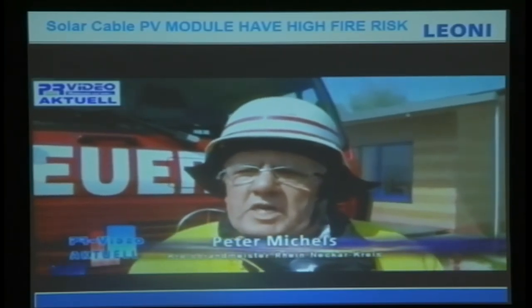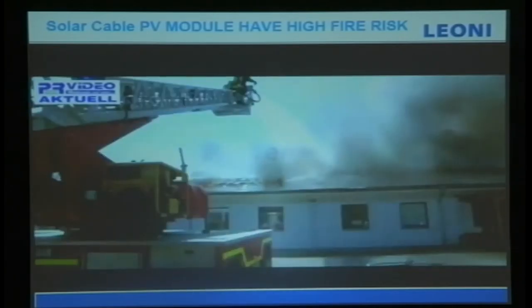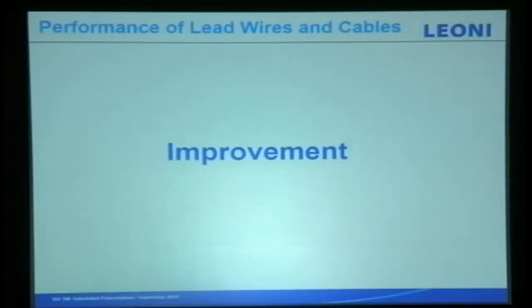So you can see from that fire incident what can happen. This is how we improve it.